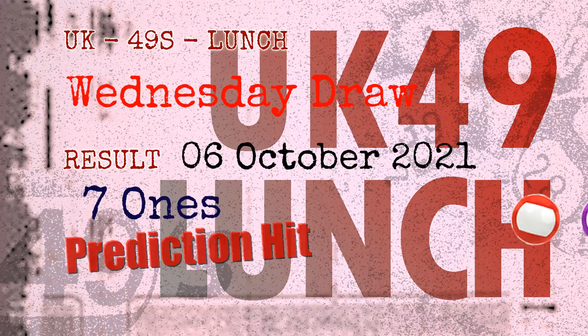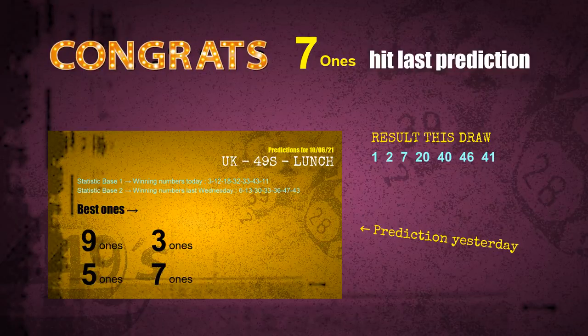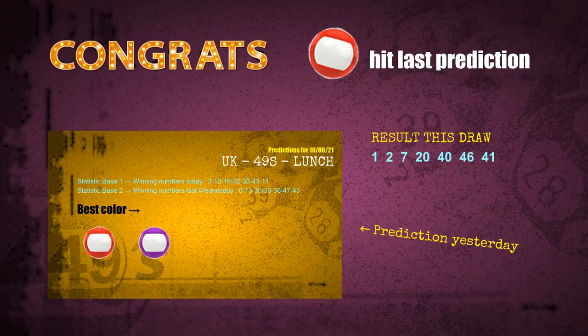Congratulations to friends who bet on seven ones, red balls, and purple balls — all are hit! Congrats to all winners. We will now tell you how to find out winning numbers of next draw, step by step.